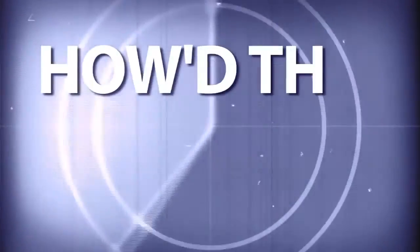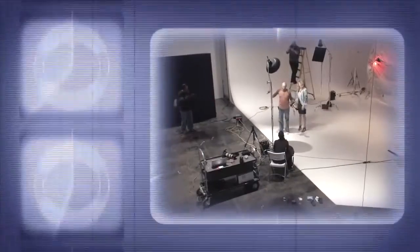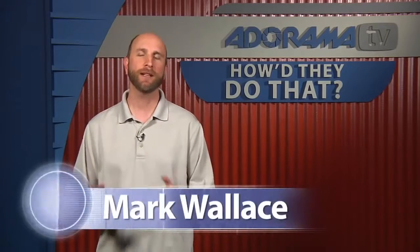Adorama TV presents How They Do That, where we explore the world of professional photographers and share their techniques with you. Here's your host, Mark Wallace. Hi everybody, welcome to this episode of How They Do That. I'm Mark Wallace.